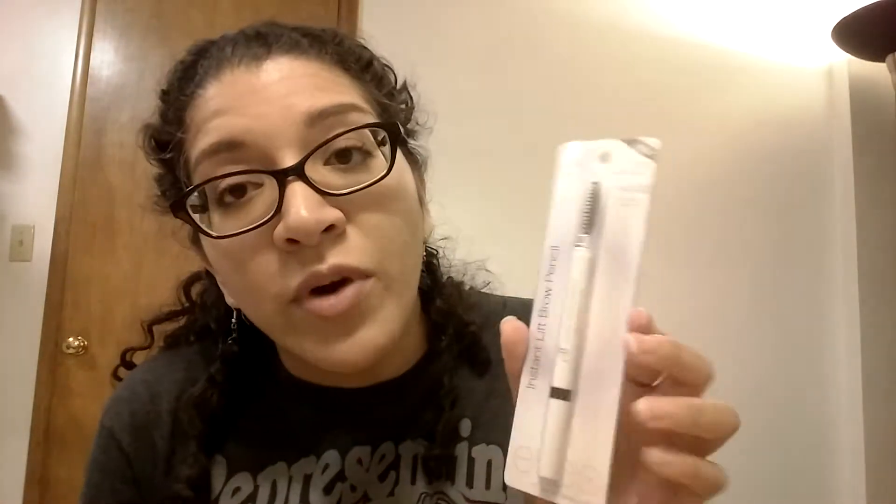The other thing I got was this Eyebrow Kit, and this one was $5. It comes with an eyelash curler, a little pot for your eyebrows, and a little powder. I want to see how all of this works out compared to my Elf Instant Lift Brow Pencil. I already ran out of the other one, so I'm going to open this up and try both of them.